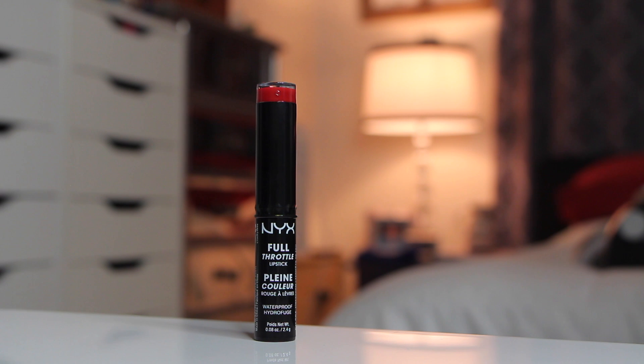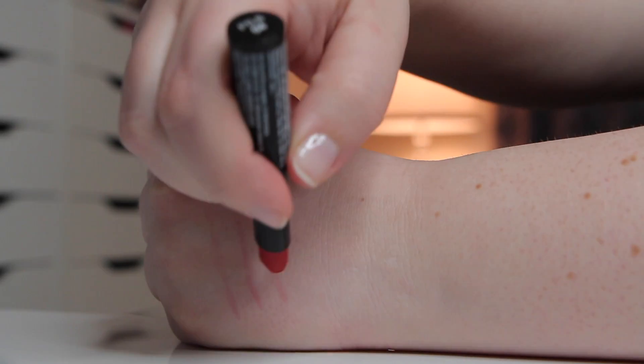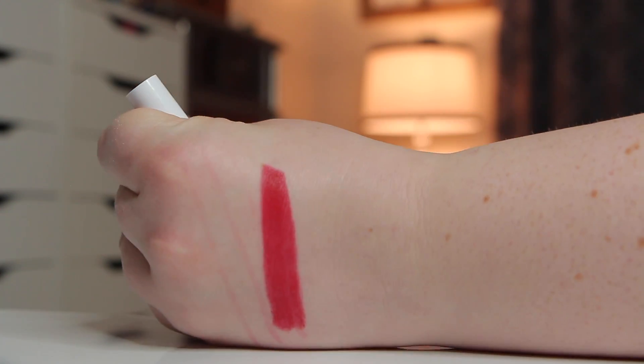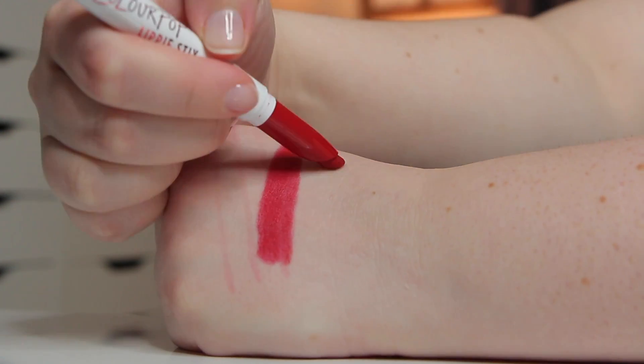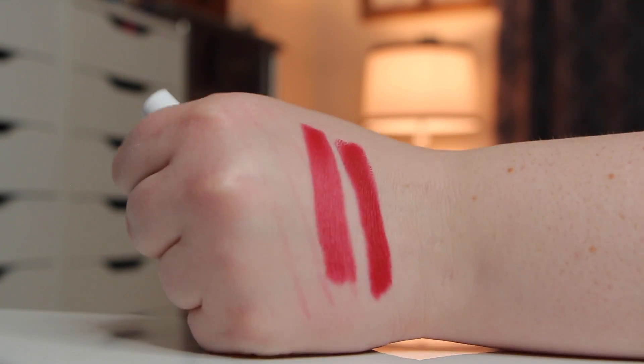This one seemed really interesting — it's called Full Throttle. It's a waterproof lipstick that comes in a traditional lipstick form, so I'm interested to check out the waterproofness of it. The color is great — actually really similar to what I'm wearing today, which is a Colourpop product they sent me called Trust Me from their new Matte X formula. I'm going to be having an indie brand focus video talking all about Colourpop in a couple of days, so look out for that. The colors of these two are actually quite similar.